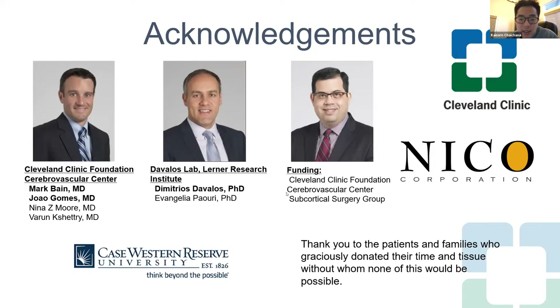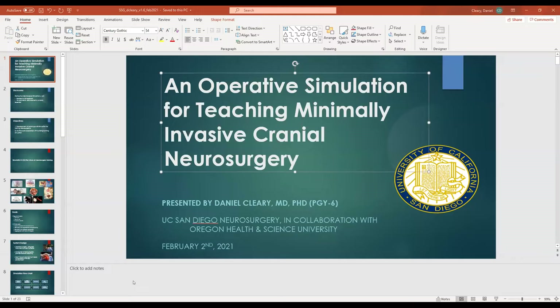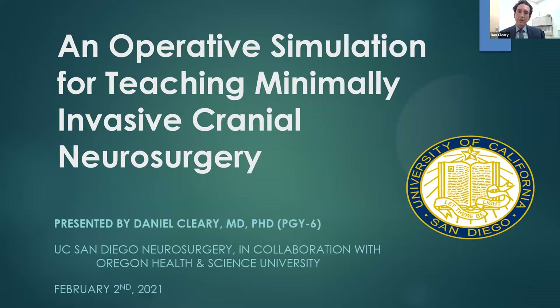We're moving on to the last talk, which is by Dr. Cleary from UC San Diego. He's going to be talking on developing an operative simulation for training neurosurgeons in minimally invasive surgery. My name is Dan Cleary. I'm a PGY six at UC San Diego. I'm going to talk to you today about some of the work I've been doing over the last year in developing a simulation for teaching residents about minimally invasive cranial neurosurgery. I have one disclosure: I have a very small company related to this research, but I've received no financial payments or disbursements from it.